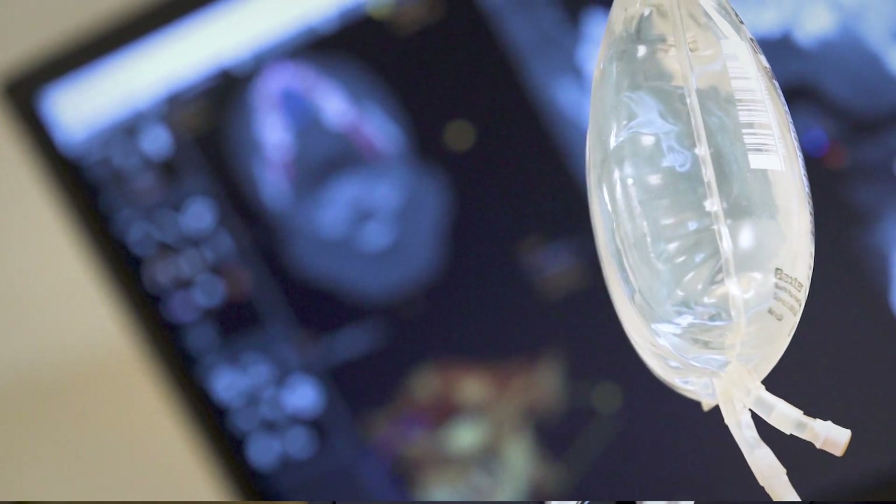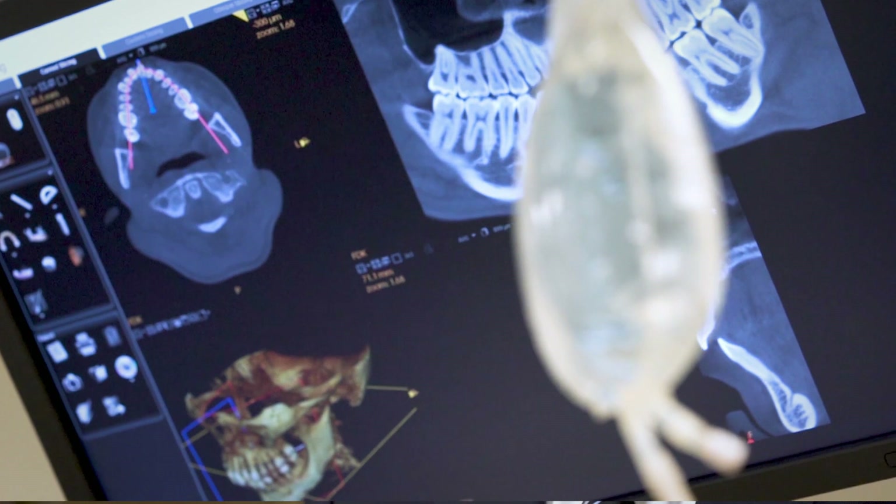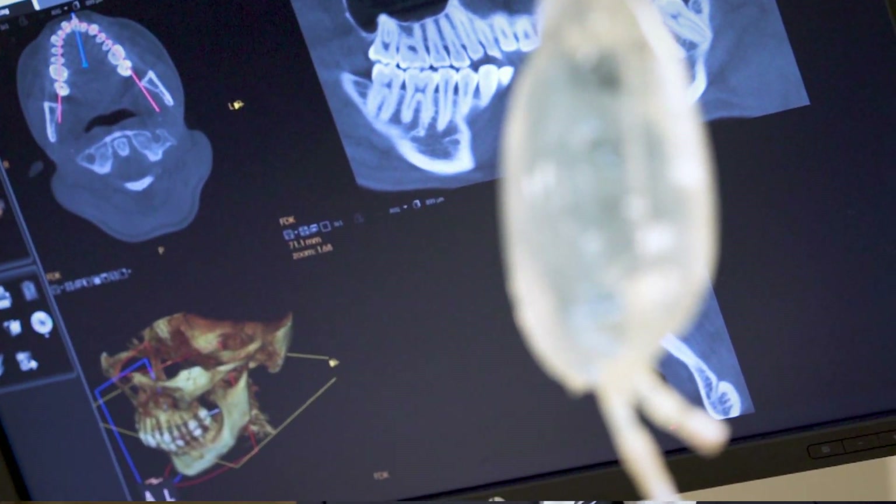Not every patient is a candidate or requires SFOT, but many patients do, and this is best scrutinized and evaluated by three-dimensional technology. Two-dimensional x-rays don't really give the patient all the details and information with which to make good decisions. It's really the advent of 3D technology and computer software programs that allow us to see where the teeth need to be positioned in the patient's face for a beautiful smile, but also where those teeth, and more specifically the roots, need to be positioned in the jawbone.